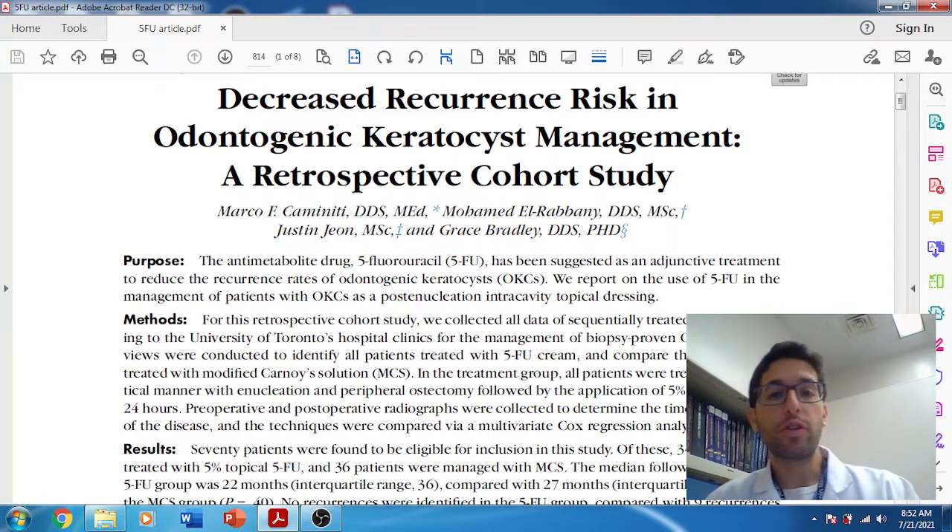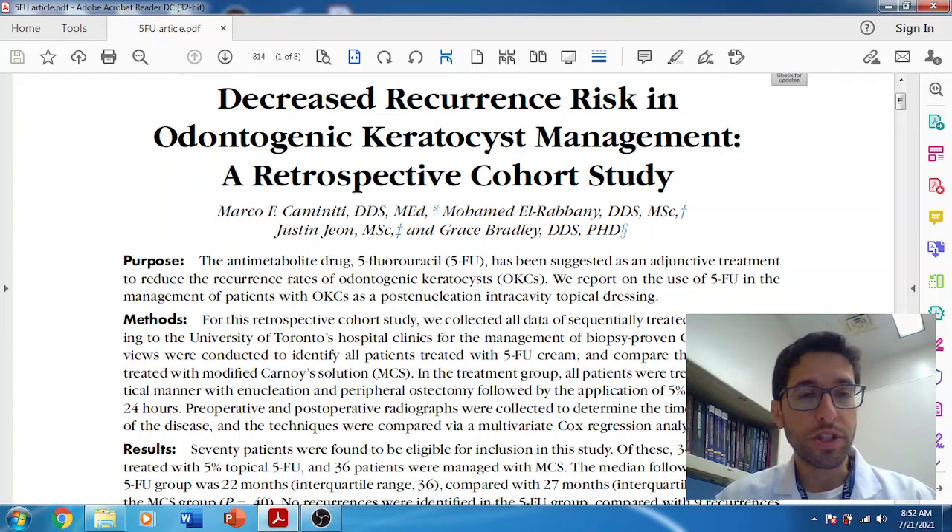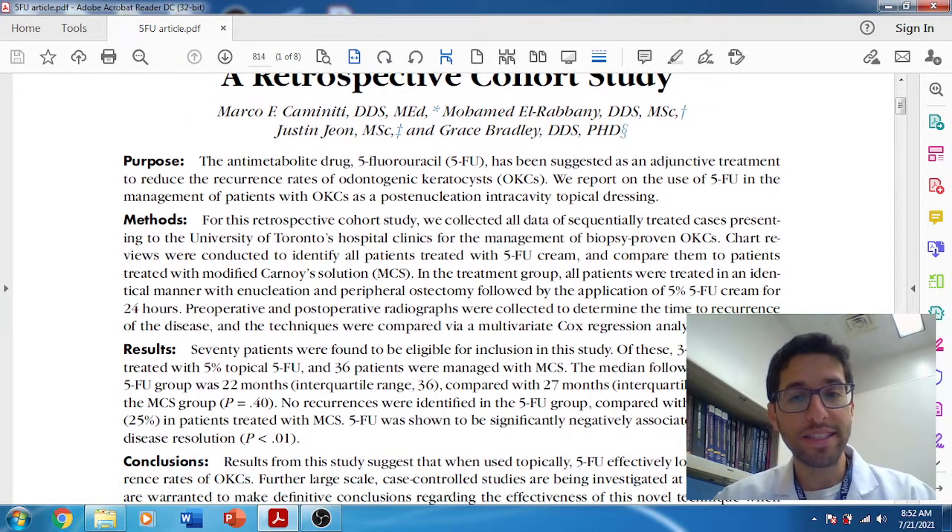Brief synopsis: 5-fluorouracil is an anti-metabolite drug used to decrease the recurrence rates of OKC. They did a retrospective cohort study looking at 70 patients — approximately 35 in each group from Toronto — treated in the past 10 years, all with biopsy-proven OKC. About half were treated with modified Carnoy's solution and half with 5-FU, looking for differences in recurrence. Patients were post-op for about 22 months and monitored with serial radiographs. Recurrence rates were zero in the 5-FU group and about 25% in the modified Carnoy's solution group.